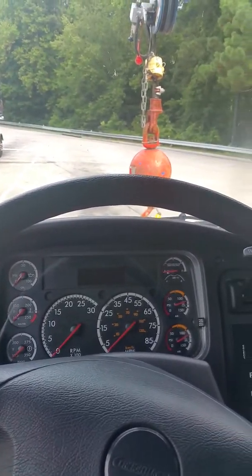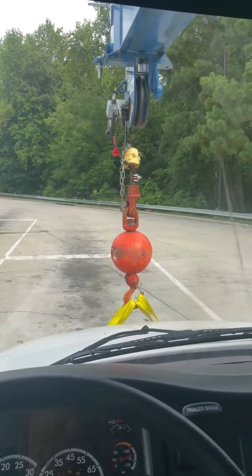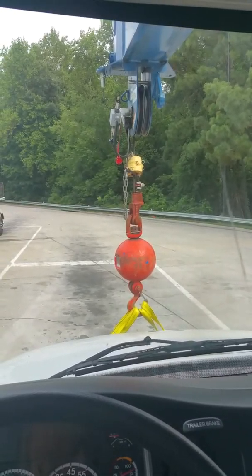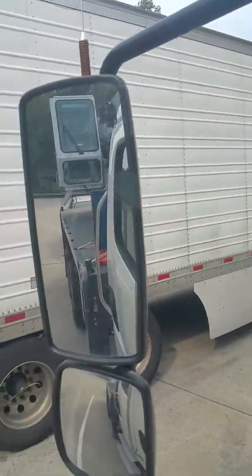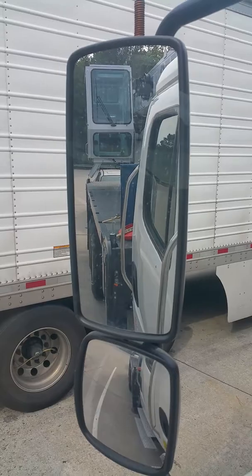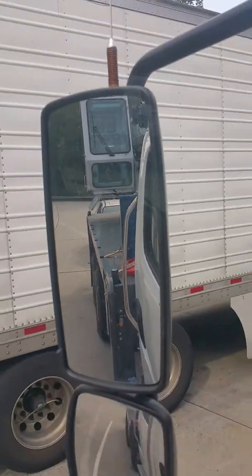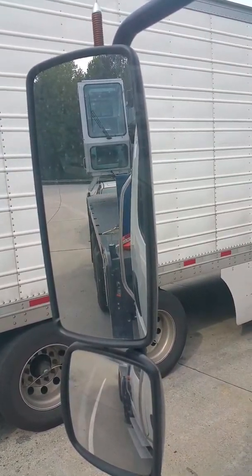We picked up a Freightliner here — it's obviously a crane, about a 40-ton crane. It's long enough that you can see it looking out the mirror, and you can see my tow car hooked to it in the back. So I have to figure out the total length of this vehicle.